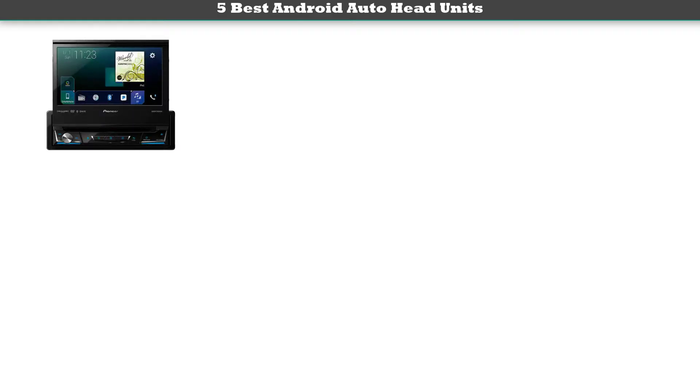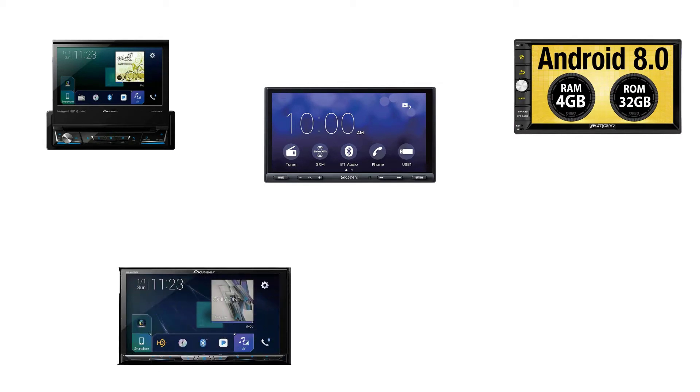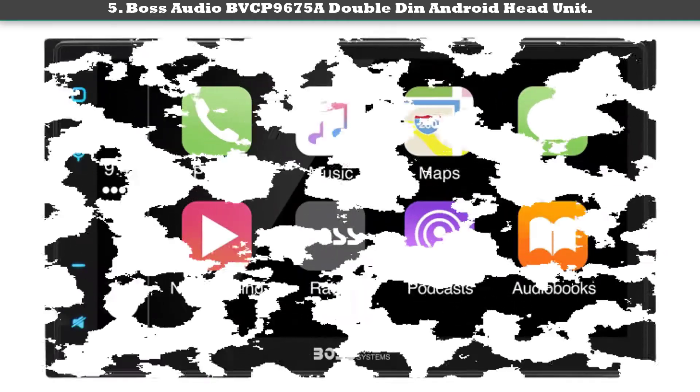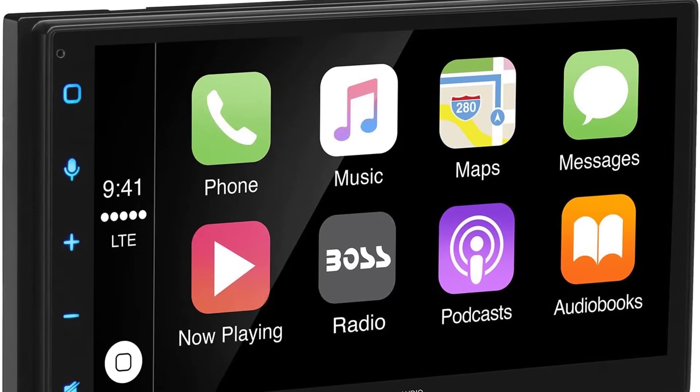Hey guys, welcome to my best Android Auto head units review. Are you looking for the best Android Auto head units? We analyzed consumer reviews to find the top rated best Android Auto head units. We are going to review the top 5 best Android Auto head units on the market. Subscribe to our channel and get more info and real-time deals on your favorite products. Let's start!